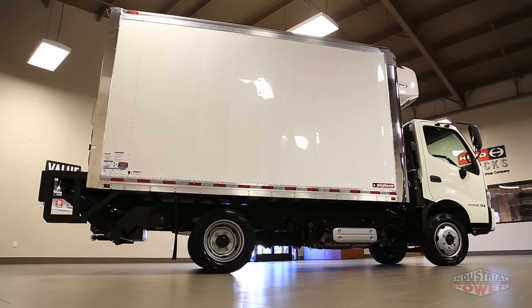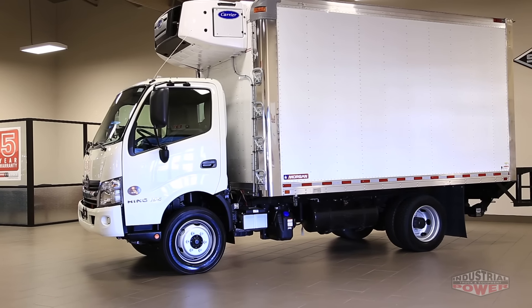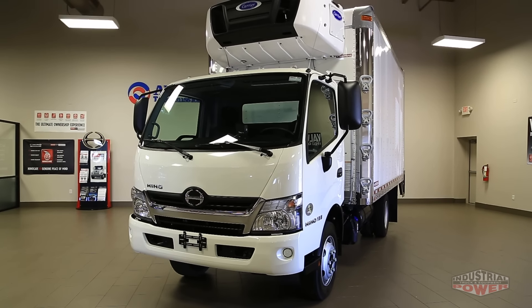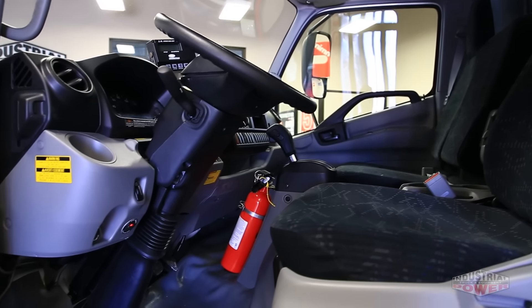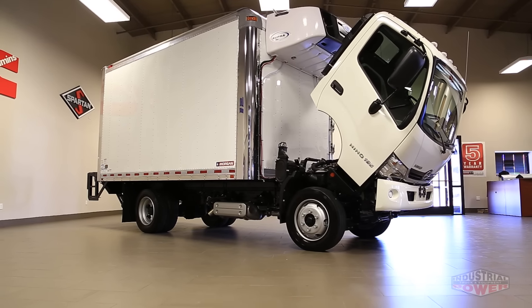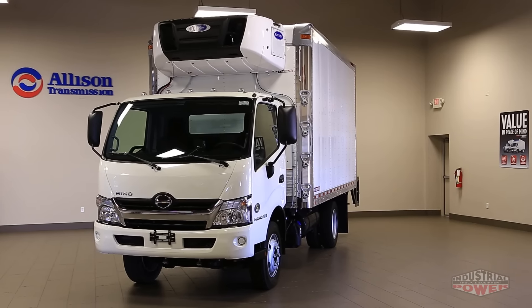Today, we're going to take a tour of a new 2016 Hino 195 that has been upfitted to carry frozen food. The Hino 195 was designed specifically for the North American market from the ground up. From its wide-view pillars to the streamlined aerodynamics of the all-steel cab, the 195 sets a new standard for driver safety and comfort.